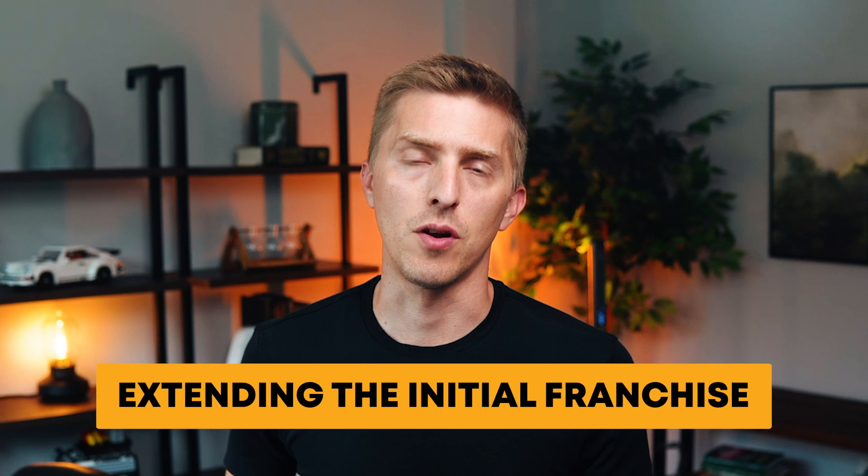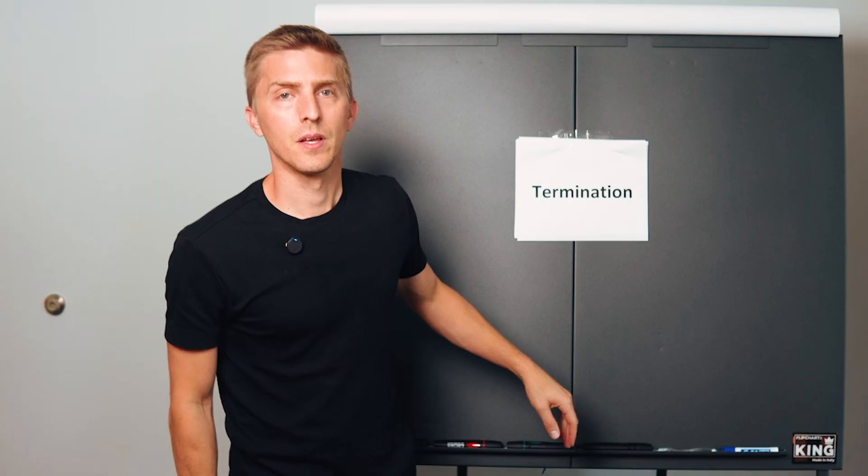Renewal. This is the process of extending the initial franchise agreement. After 10 years, for example, your agreement expires and the franchisor will offer to re-up you for another 5, 10, or 20 years for a fee — but you'll sign a new agreement. Realize the new agreement may be different from the one you signed 10 years ago, so review it carefully for major changes. If you don't agree to the new terms, you'll need to sell and exit.